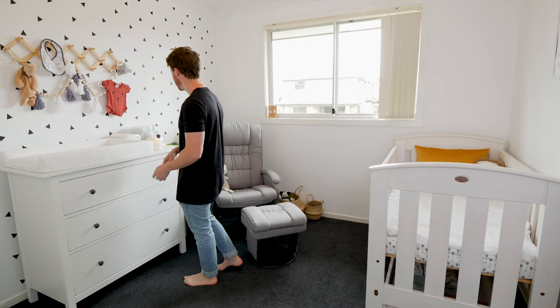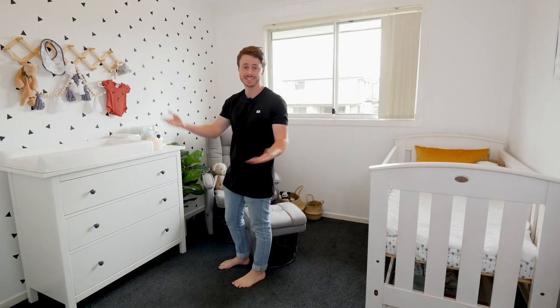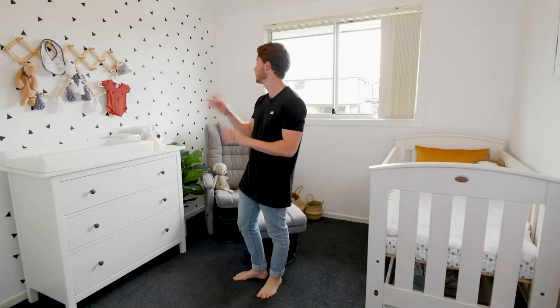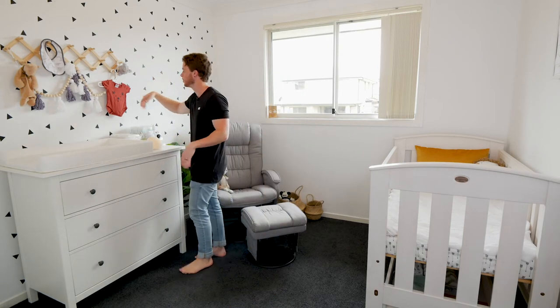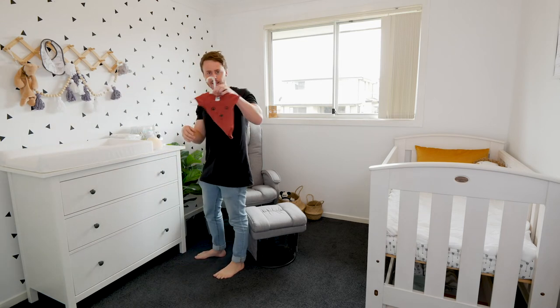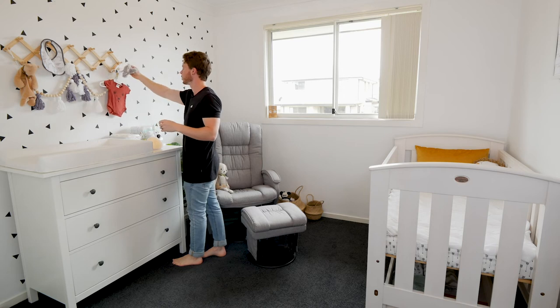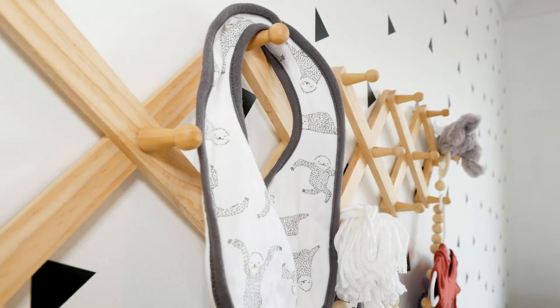The triangles on the wall were all done by Elise — she stuck them on herself. I'll admit when she said she was going to put triangles on the wall I wasn't that much of a fan, but now I see them I love them — they're super cute. This little hanging thing is just for decoration, but you can put a cute little outfit on it for the next day, or a bib, or a chew toy — whatever babies do with that.